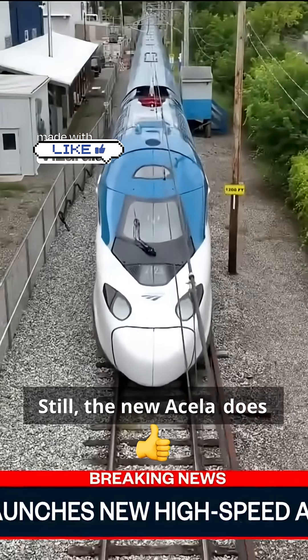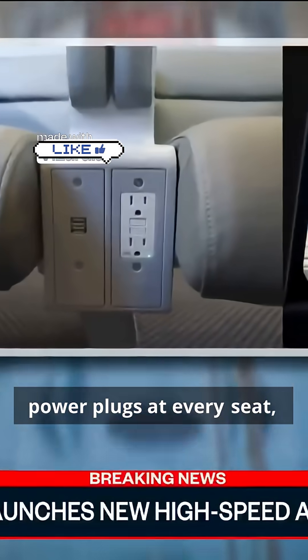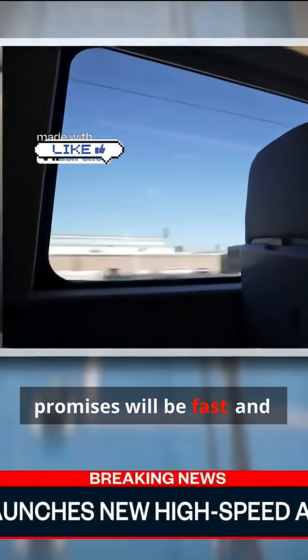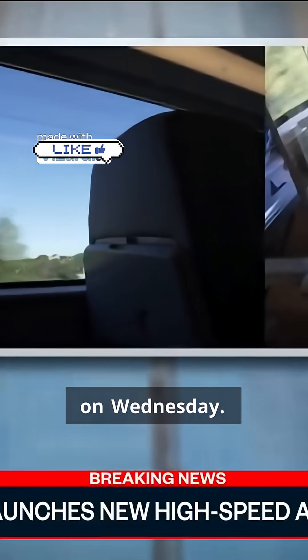Still, the new Acela does come with some big upgrades: leather seats, USB and power plugs at every seat, bigger windows, and 5G Wi-Fi that Amtrak promises will be fast and reliable — though it crashed on Wednesday.